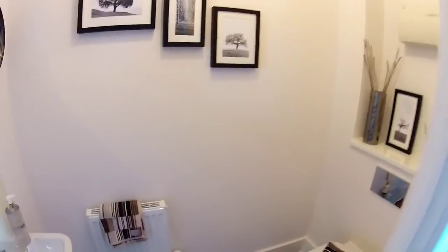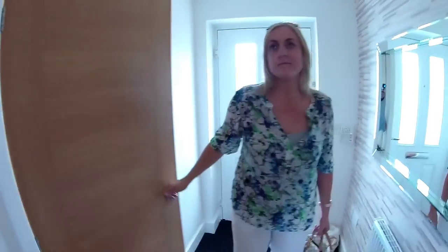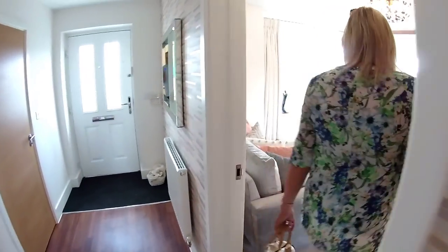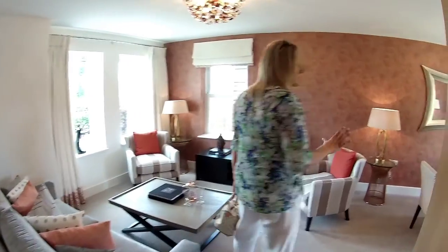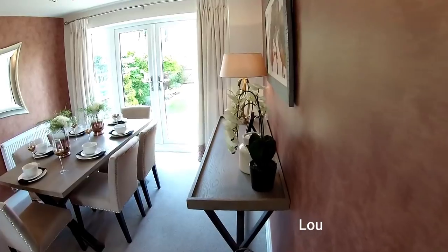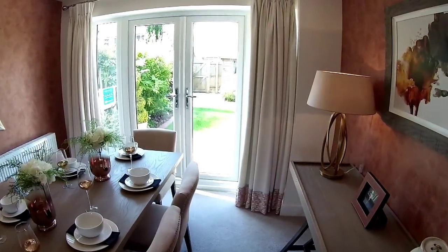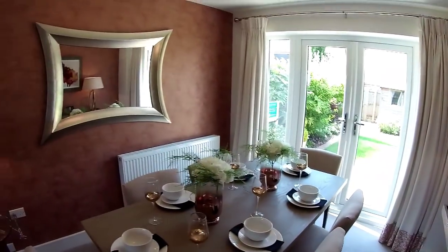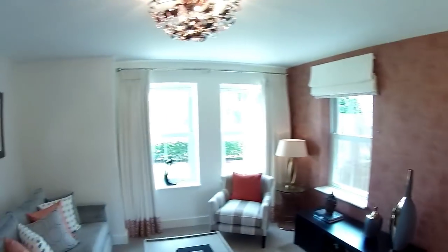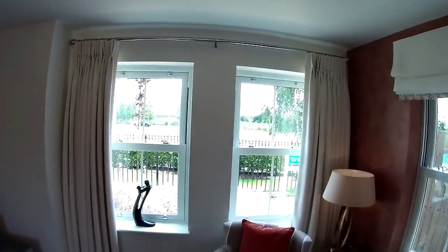It looks like it's got a kind of off-pink to it - I think it's the bronze again, the accent colour of the day. Beautiful lounge and diner - very nice space. We've got French doors there to the rear garden, and three sash windows at this end of the lounge. The sash windows are in keeping with the type of houses that are around here.